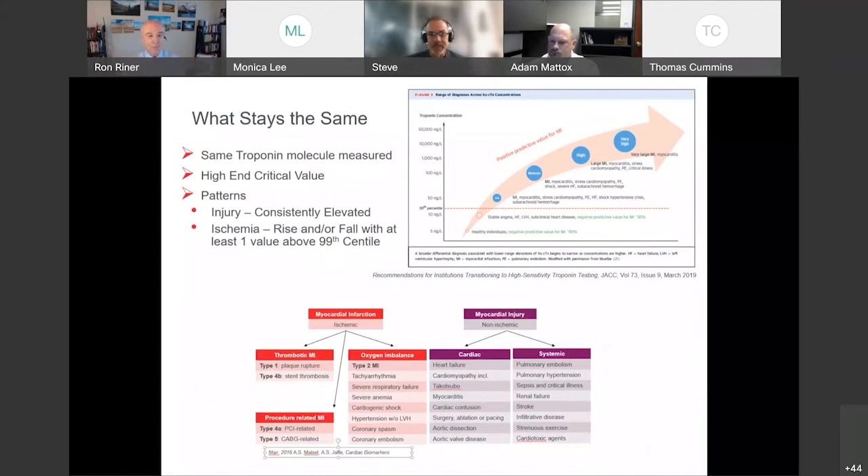Let's start with what stays the same going from contemporary to high-sensitivity troponin. First, we're measuring the same troponin molecule — it's enhancements in the assay that make high-sensitivity troponins much more sensitive, allowing much lower reportable numbers. Second, a high-end critical value stays the same: the higher the troponin level, the higher the positive predictive value for ischemia. If your institution uses a high-end critical value to rule in ischemia, that will stay the same. Importantly, we can't confuse cutoff from high-end critical values — those are two separate things.